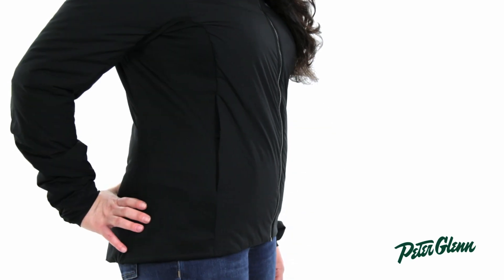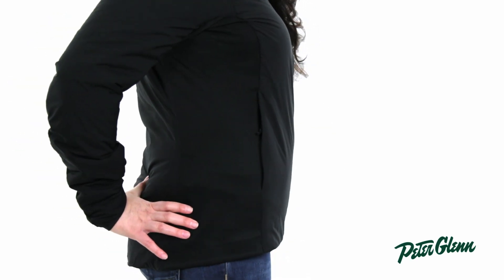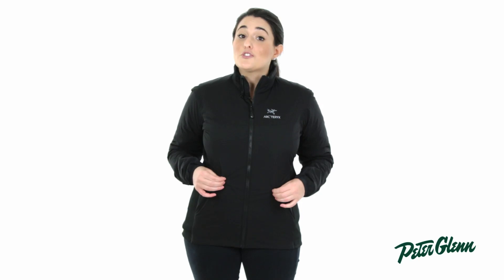Arc'teryx is known for using only the most superior fabrics and this jacket is no exception. There are these great elastic side panels which give this jacket a great fit, and the body is made of a great synthetic material which will keep you warm and comfortable all season long.